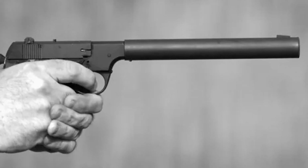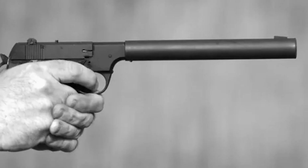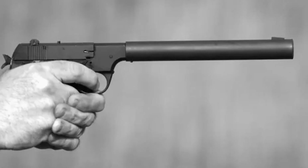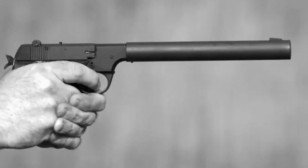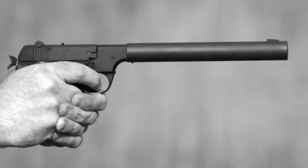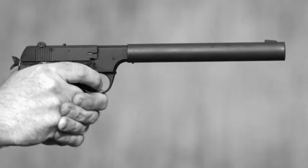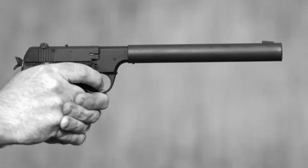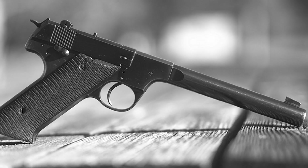Subsonic ammunition solved the second problem. Twenty-two long-rifle rounds, with their relatively low velocity, remained below the speed of sound and produced no supersonic crack. The first problem required a suppressor to contain and cool expanding gases. The third problem was the most difficult. Semi-automatic pistols rely on moving parts. Slides travel backwards under recoil pressure. Extractors pull spent casings from chambers. Ejectors throw brass clear of the weapon and return springs slam everything back into battery. Each action produces metal-on-metal contact. Each contact produces sound. The British had already solved this problem, but their solution came with trade-offs.